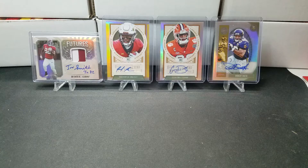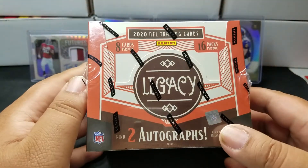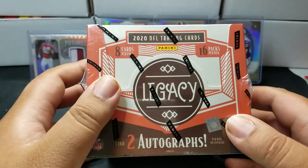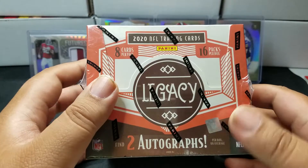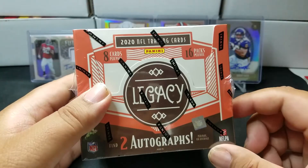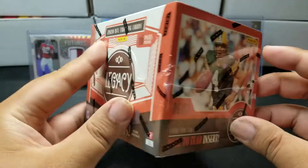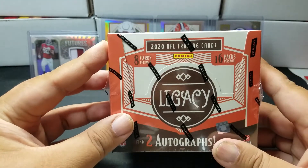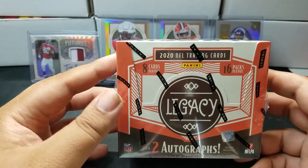What is up guys, this is Eric from Dirty South Rips and today I'm gonna be bringing you another hobby box opening. We are going to be doing 2020 Legacy. There's two autographs per box, eight cards per pack, 16 packs per box. What's really cool for this year is they have mini cards and they also have tear cards, which are basically cards you can tear and it's gonna have another card inside.